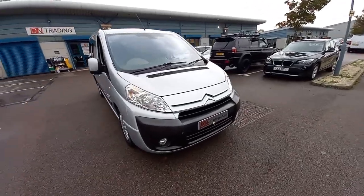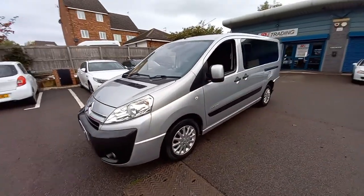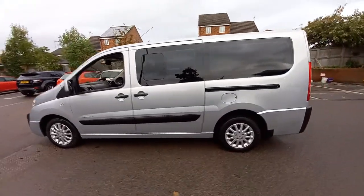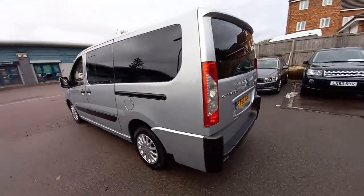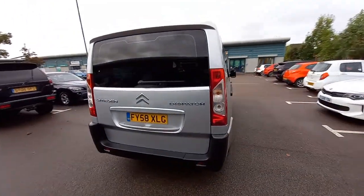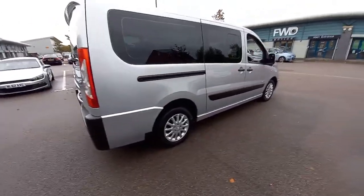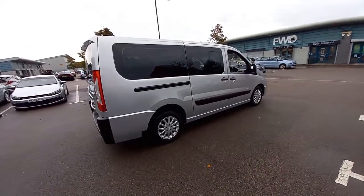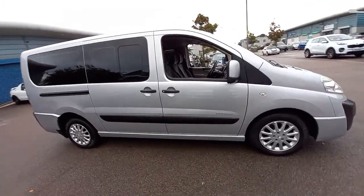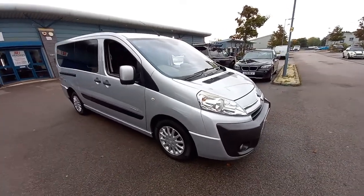Hello, welcome to this video for the Citroën Dispatch. This is the nine-seater version, it's a 2-litre HDI. I'm going to walk around it once for you, then go close up to the inside, outside wheels, tyres, engine bay, roof lining, seats, under the seats — I'm going to cover every little inch of this vehicle. It's the 58 reg, so late 2008 registered, very low mileage for the year at just 83,000 miles, two keepers and full service history, fully documented.